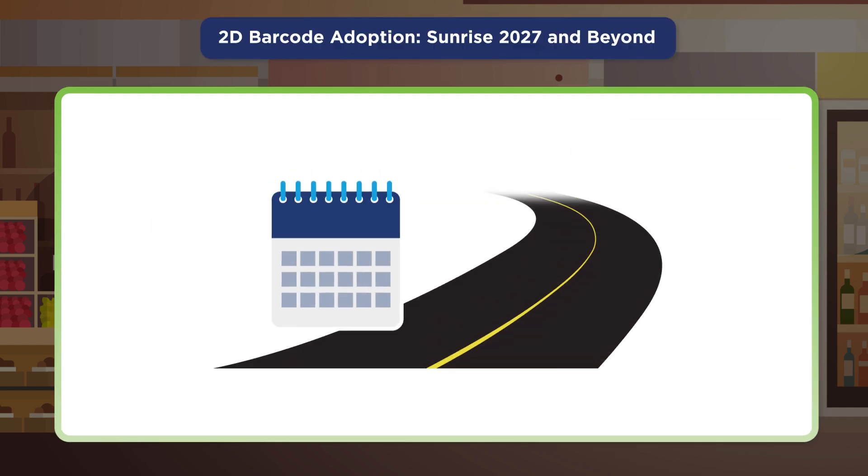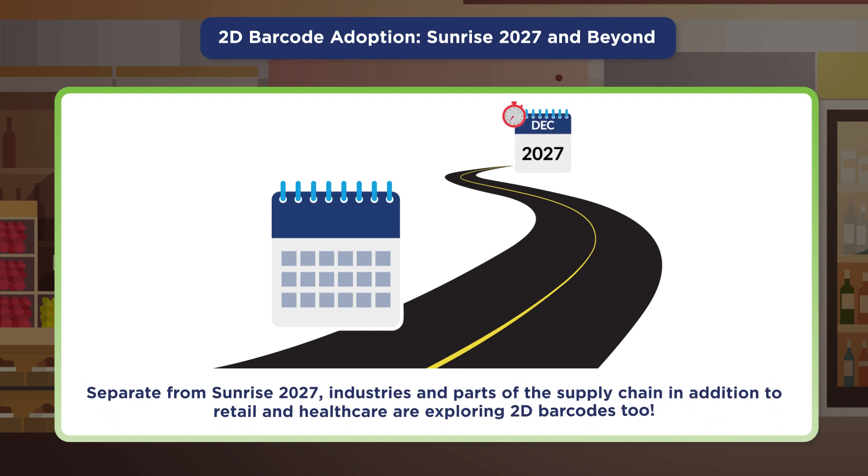The benefits of using 2D barcodes have resulted in an industry-set milestone date to enable the ability to scan 2D barcodes at retail points of sale and non-retail healthcare environments such as hospitals. This is known as Sunrise 2027. Separate from Sunrise 2027, industries and parts of the supply chain in addition to retail and healthcare are exploring 2D barcodes too.